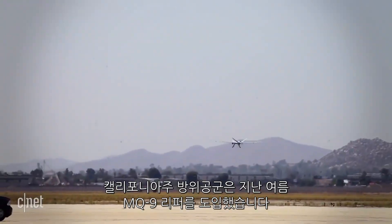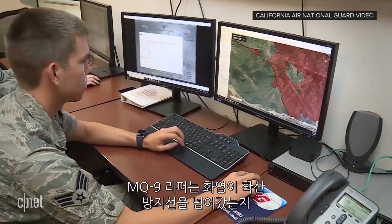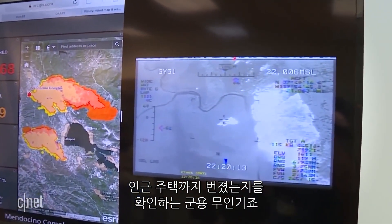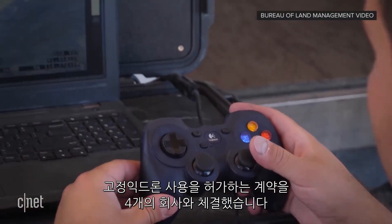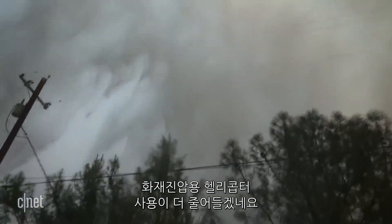The California Air National Guard is using the MQ-9 Reaper this summer — a military drone that flies for hours to identify where the fire has jumped containment lines and which houses are in the fire's path. The U.S. government has also contracted four companies to fly fixed-wing drones to fight fires on federal land, which frees up resources like helicopters for water drops.